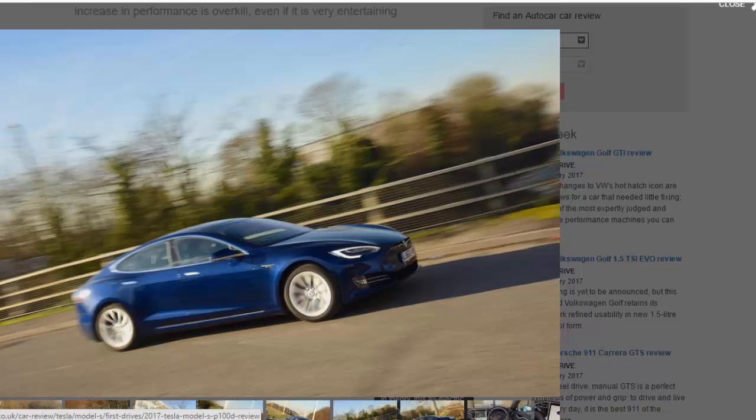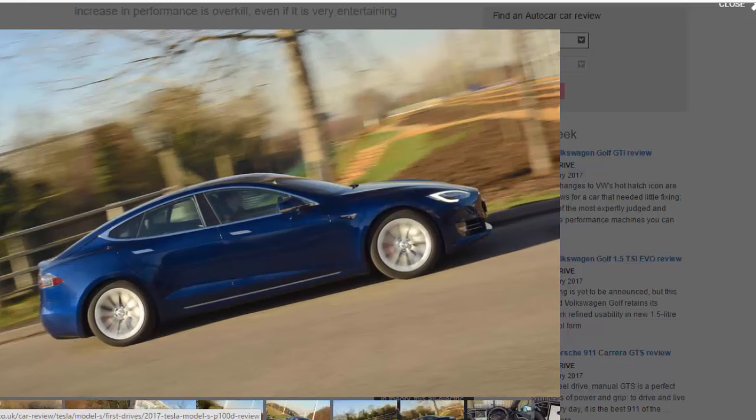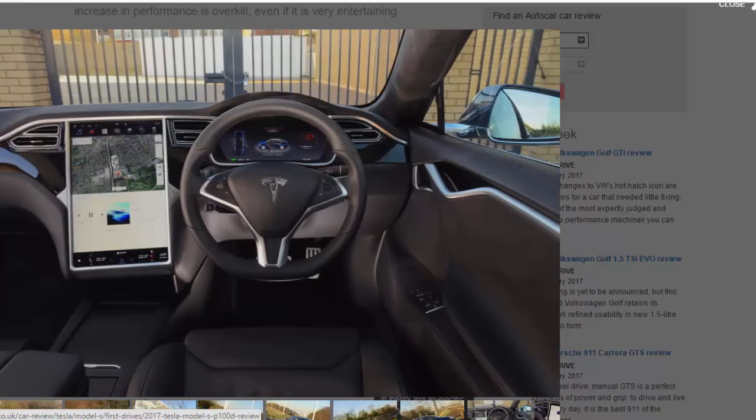You then get a Star Wars-style animation of what a warp drive might look like. Select the 'Yes, bring it on' icon — not the one marked 'No, I want my mommy' — and you can finally get full power. At this point it doesn't really matter if you use launch control or just flatten the throttle pedal, because the way the Tesla gains speed is borderline scary.